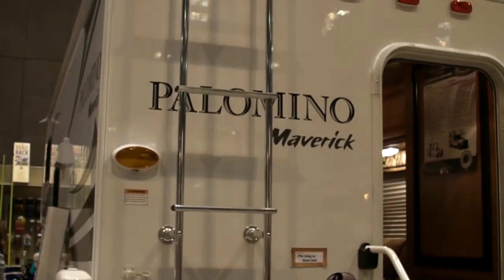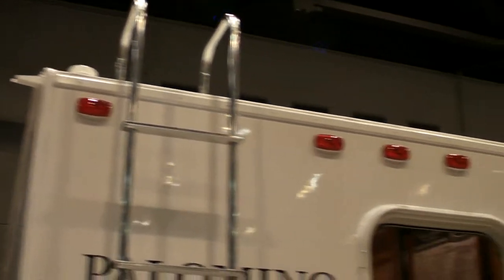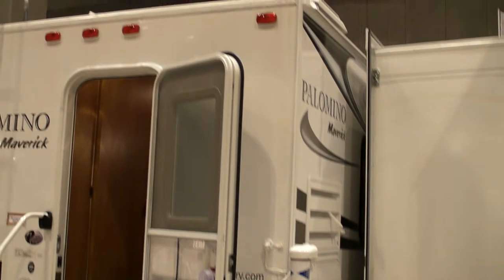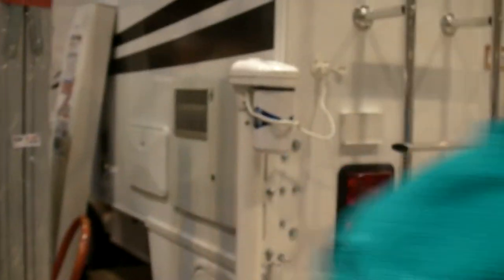Here's a truck camper trailer. It has electric jacks to raise and lower it.